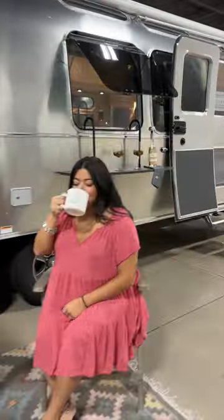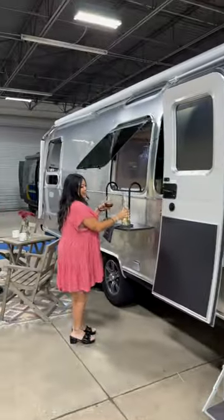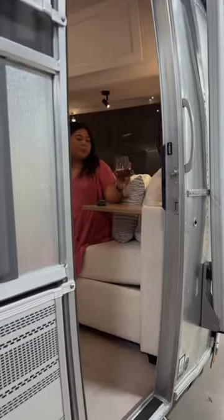This is not your typical Airstream. This is the Airstream Pottery Barn Edition. Pottery Barn gives you this cute rug, a window bar, a table and chair set, and even more stuff on the inside.